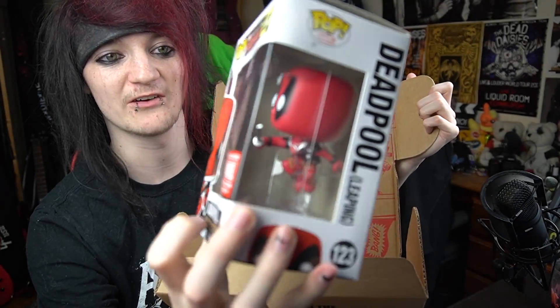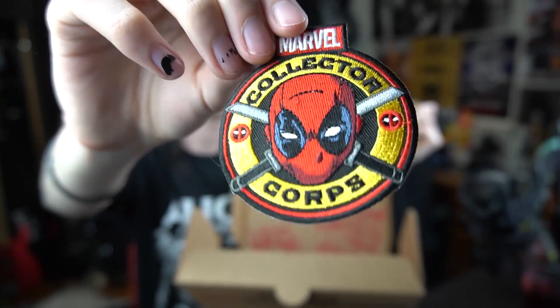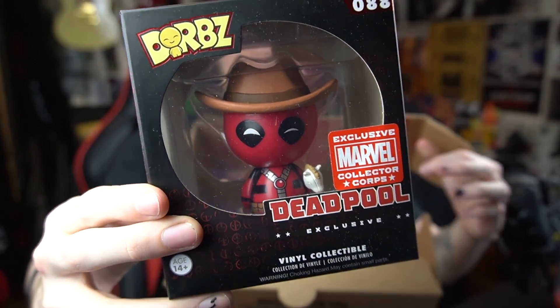A long time ago, the people at Funko sent me a package — this Deadpool collector's corps thing. It's got a nice pattern and a comic. Inside it's got a Deadpool Funko Pop, which is a proper unique one not made anymore, a little badge to sew onto your clothes, a little Marvel pin, and a Dorbz. I'm sure it's going to be great for someone that loves Deadpool.